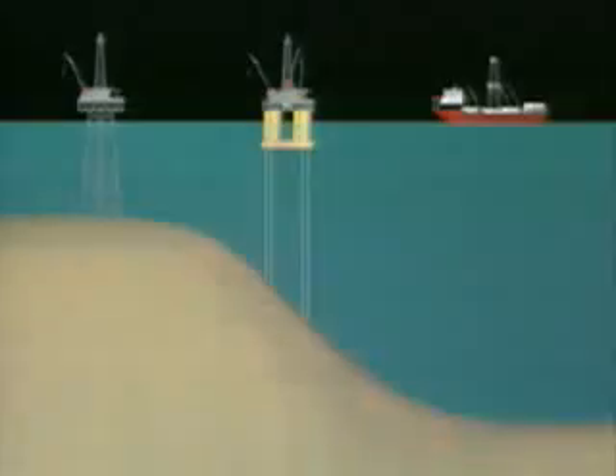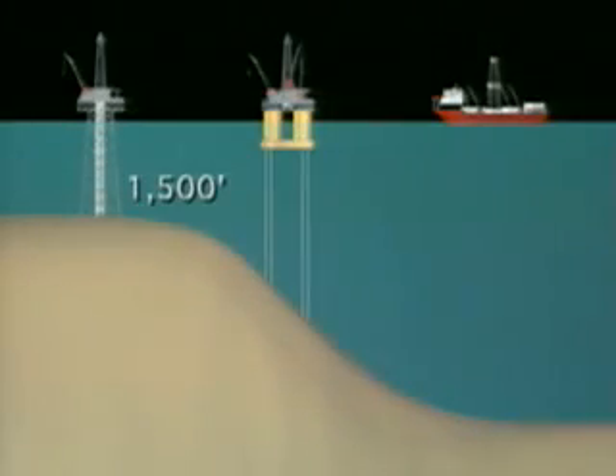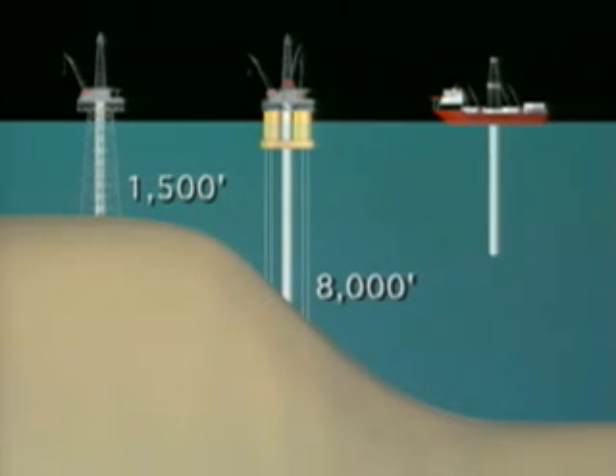Fixed leg platforms traditionally have been used offshore, but they're impractical in more than 1,500 feet of water. As operations in the Gulf of Mexico moved into deeper waters, it became necessary to develop alternative platform and rig designs to get to oil and gas.